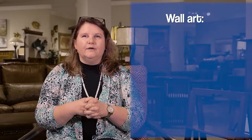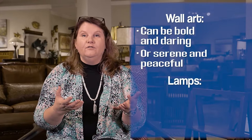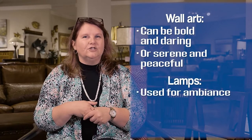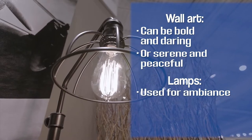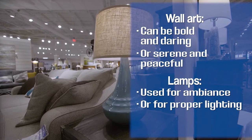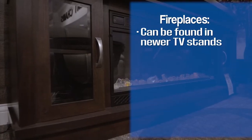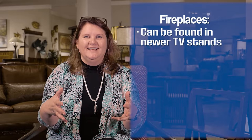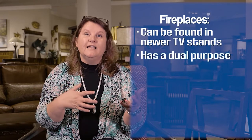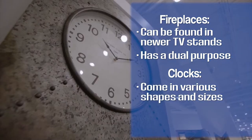Wall art is really important. It can either be bold and daring or it can be serene and peaceful. Then you also have your lamps. Lamps have a couple different functions — either they're just for ambience and the way that you want the room to look, or they're functional, meaning you need a really good lamp by your recliner so that you can read. Right now there are quite a few manufacturers making wonderful TV consoles that actually have fireplace inserts, so accessories can have that dual purpose. You also have clocks, whether they're wall clocks or mantle clocks.